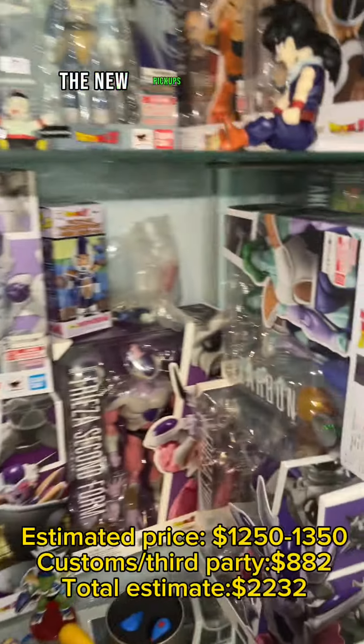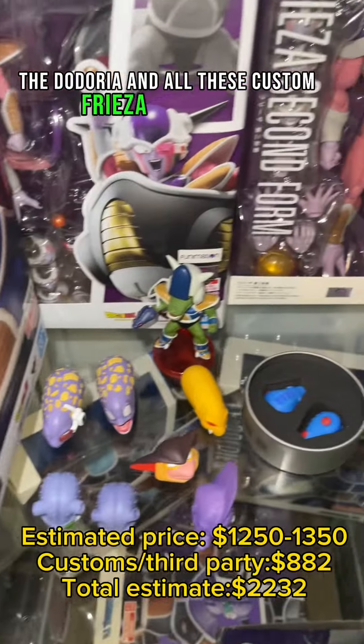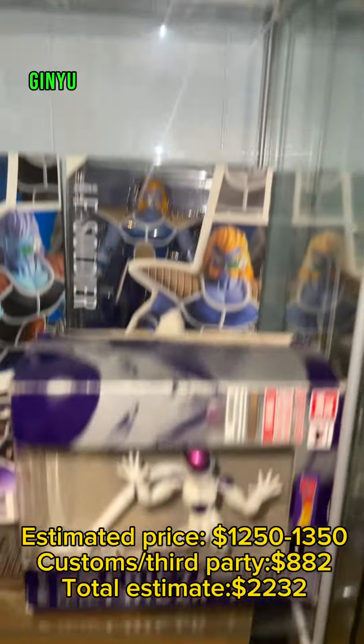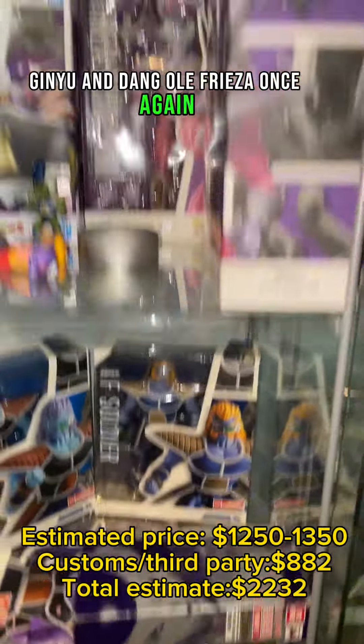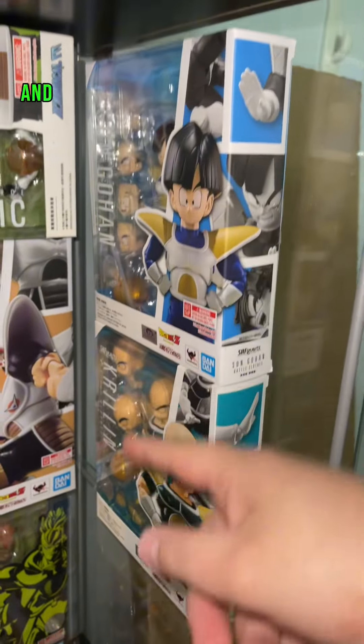Up next is the Namek Saga. The new pickups for the collection are the Zarbon, Dodoria, and all these custom Frieza Force heads. We also have these F soldiers, D. Michael Fit, Ginyu, and Dangle's Frieza once again.